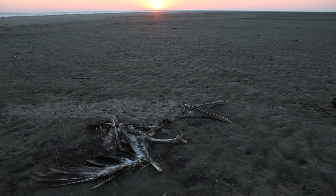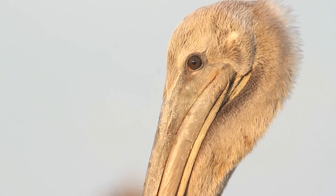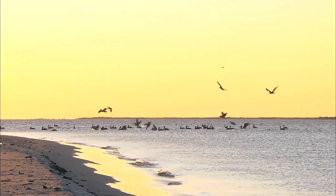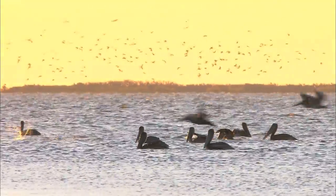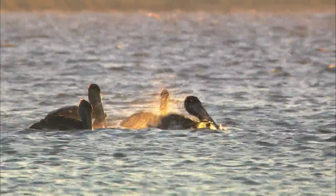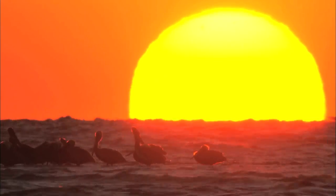Our experiences in the Gulf showed us the scope and degree to which birds were impacted by the spill. Many more birds were affected than the numbers suggest. For the hundreds of thousands of birds that survived, it remains to be seen how their health and reproductive capacity will be affected. Only through close, sustained observation over time will we begin to understand the true costs of the disaster.